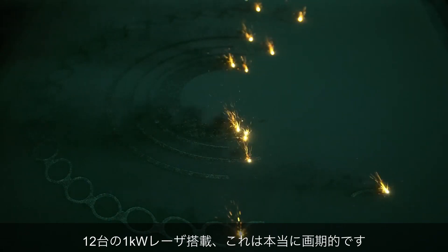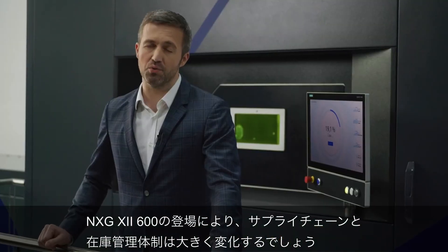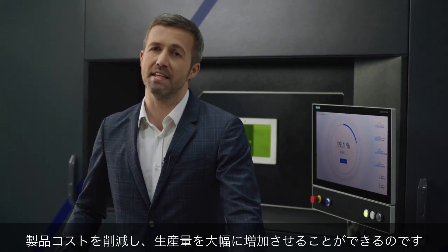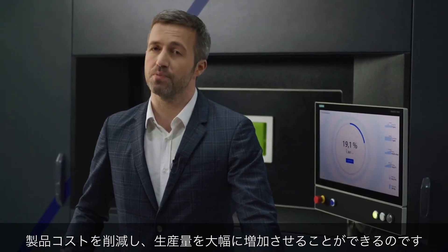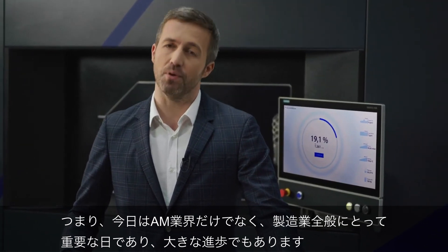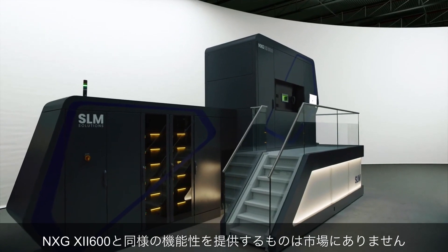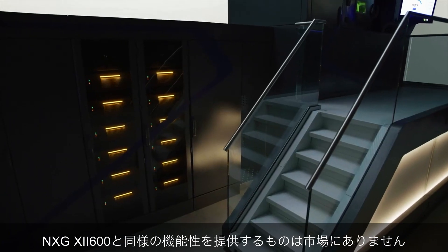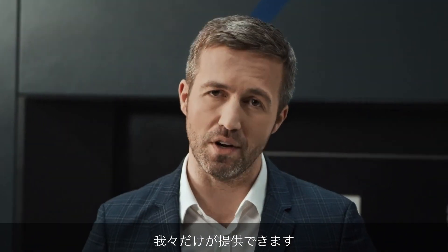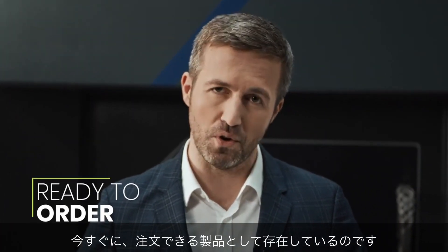With the inclusion of 12 one-kilowatt lasers, this is truly groundbreaking. With the arrival of the NXG 12600, supply chain and inventory models will change forever. Vastly increased volume output at reduced product costs means this is not just an important day for additive manufacturing, but a breakthrough for manufacturing in general. To sum it up, nothing on the market comes even close to what the NXG 12600 offers. It is here, it's working — this is something that is ready to order now.